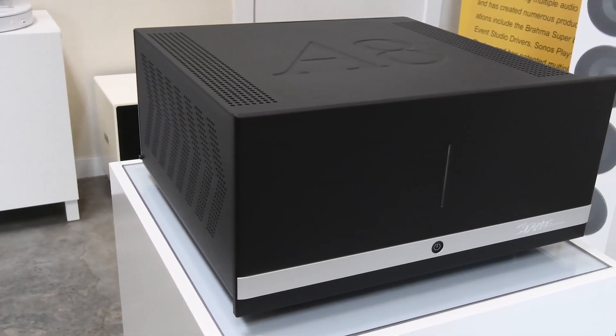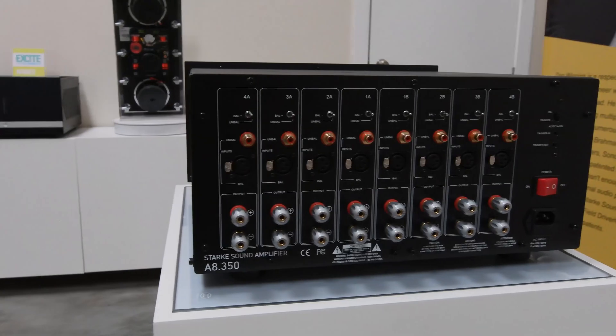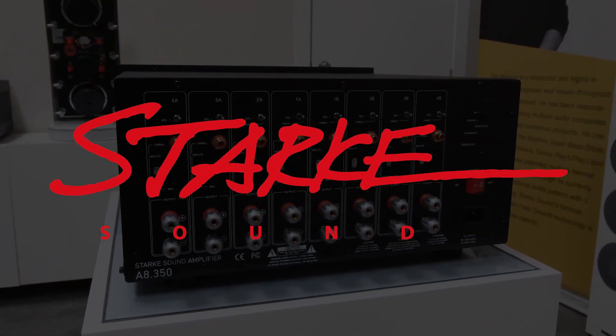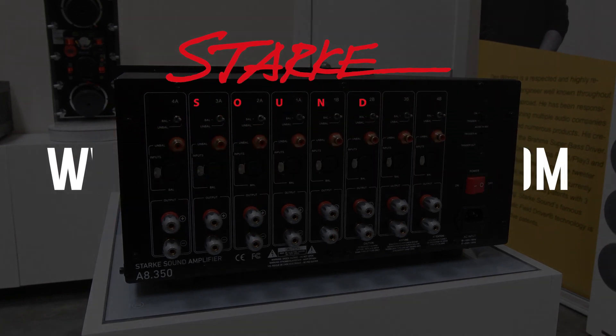The A8-350 eight-channel design perfectly meets client needs in the era of immersive sound at a reasonable price. For more information, you can visit our website at www.starksound.com. Thanks.